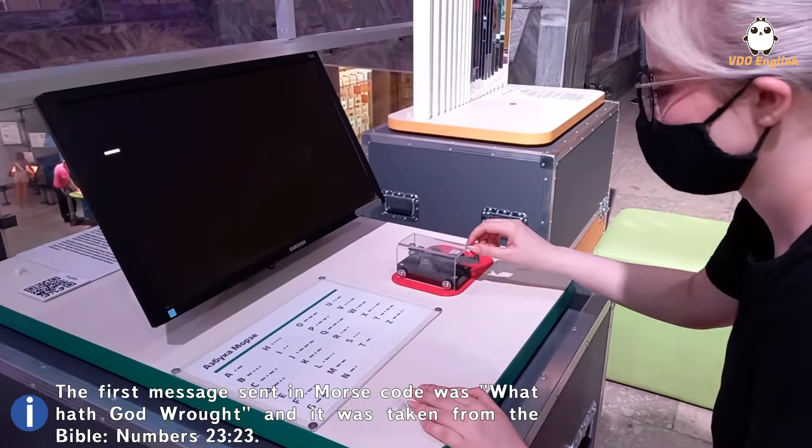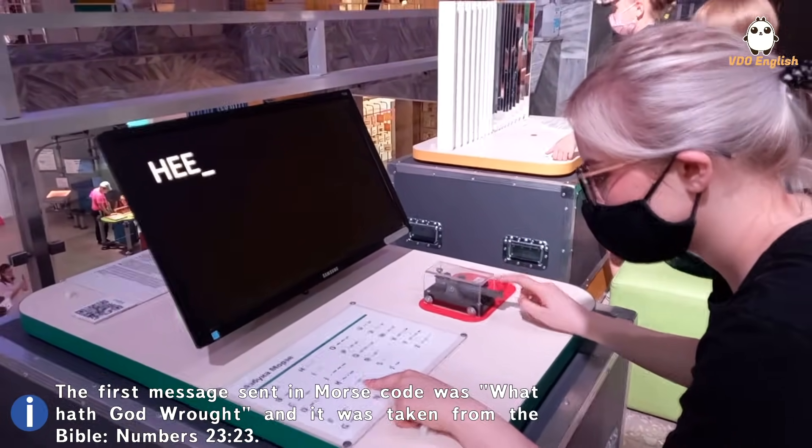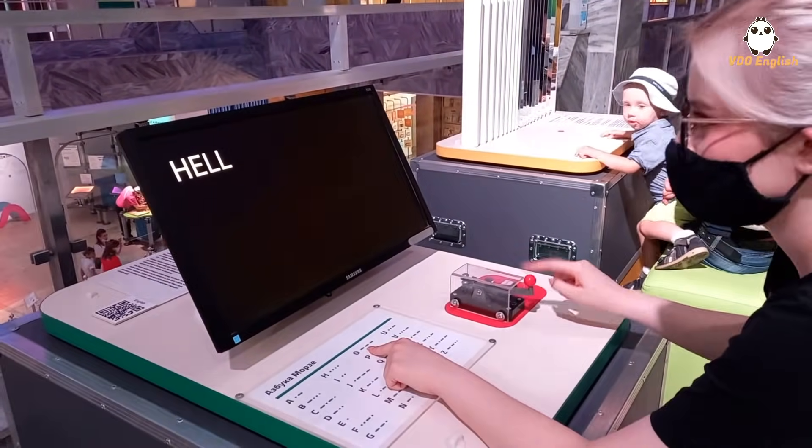I also tried using Morse code and it was more difficult than I expected. What Morse code is, is that all the characters are encoded by dots and dashes.